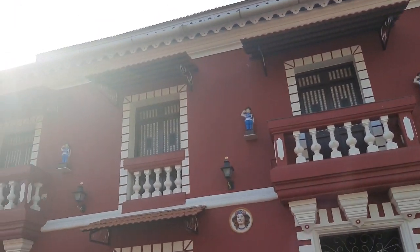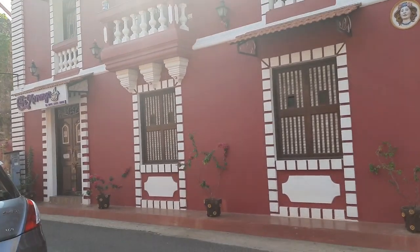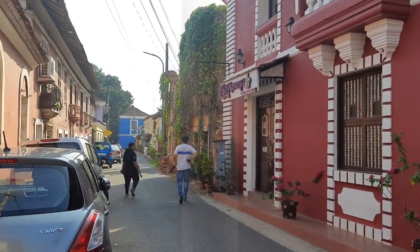We came across this beautiful red building and we couldn't resist taking pictures here as well. Here are a few pictures that we clicked.